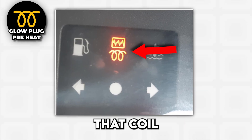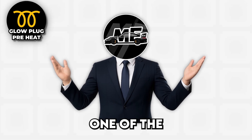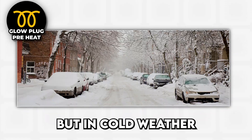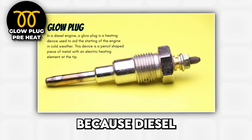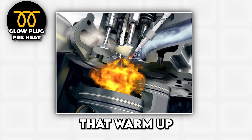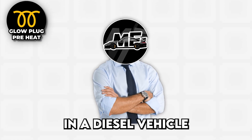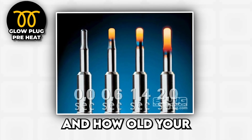Glow plug and preheat warning. That coil or squiggly line symbol is diesel territory, where engines need a little extra help getting started in cold weather. Diesel engines don't use spark plugs because diesel fuel ignites through compression rather than sparks, but in cold weather, even compression isn't enough to get those heavy fuel molecules burning reliably. Glow plugs are essentially tiny heating elements that warm up the combustion chambers before and during startup — kind of like preheating an oven before baking cookies, except the cookies are controlled explosions that make your car move. When you turn the key in a diesel vehicle, this light illuminates while the glow plugs heat up, which can take anywhere from a few seconds to half a minute depending on how cold it is and how old your glow plugs are.